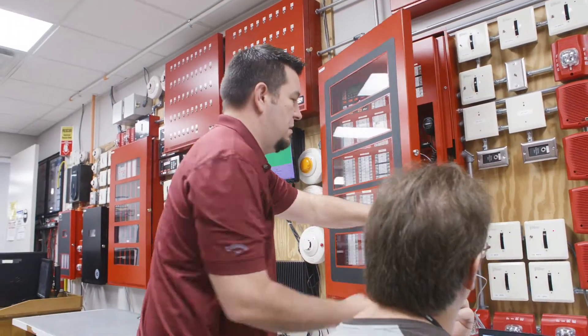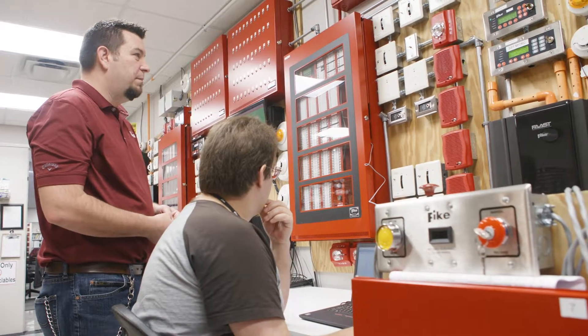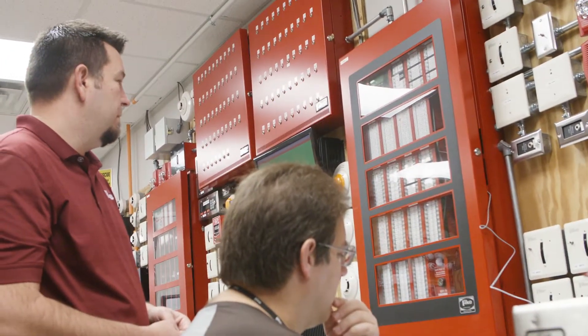We simulate the life of the product in the lab with extensive testing — running the same test over and over — just to make sure that the product works when called upon.